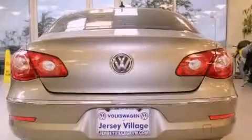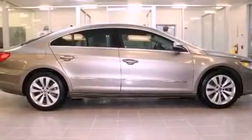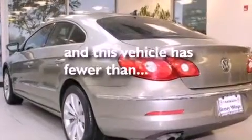All of the following features are included: heated front seats, a split folding rear seat, cruise control, a CD player, a leather-wrapped steering wheel, a passenger side vanity mirror, a security system, a traction control system, and a rear window defroster. This vehicle has fewer than 31,000 miles on the odometer.